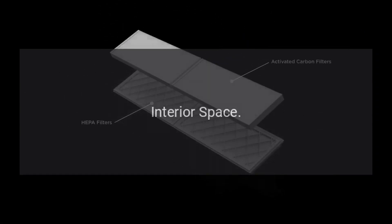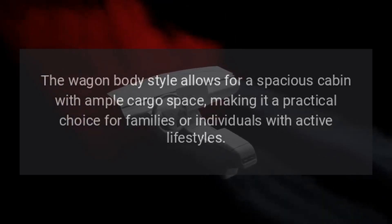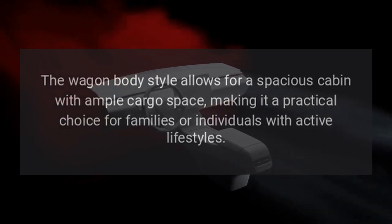Interior Space: The wagon body style allows for a spacious cabin with ample cargo space, making it a practical choice for families or individuals with active lifestyles.